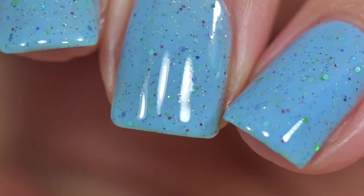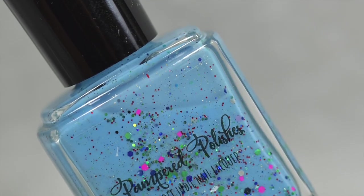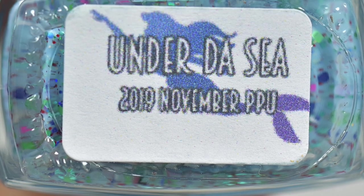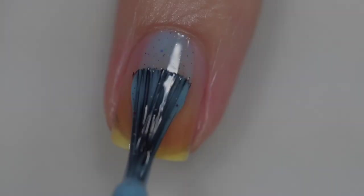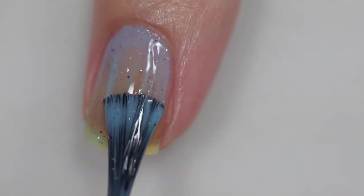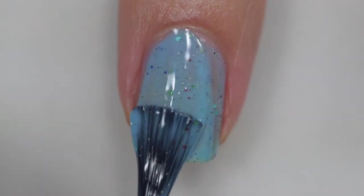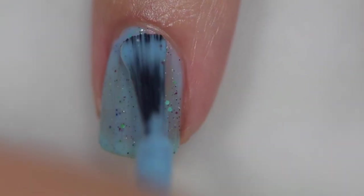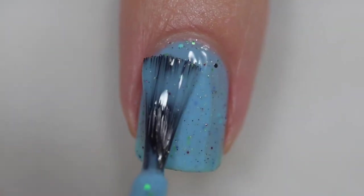This next polish is from Pampered Polishes and it's called Under the Sea. It's a sky blue base with metallic rainbow glitter as well as holographic silver and gold flecks. It's going to sell for $12 and there will be 100 bottles available. The formula and application were extremely excellent — I started off with a thin coat and built it to opacity in three coats.